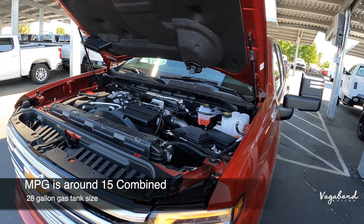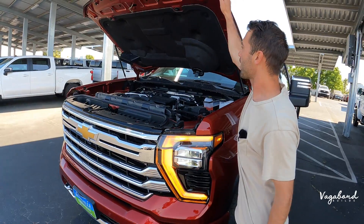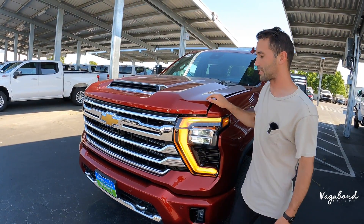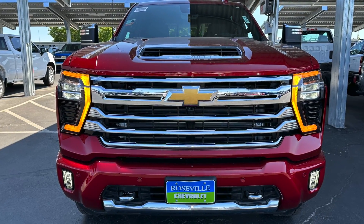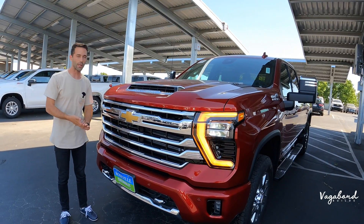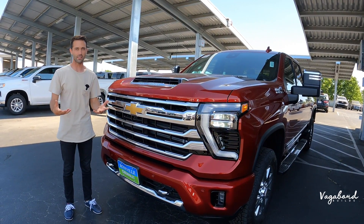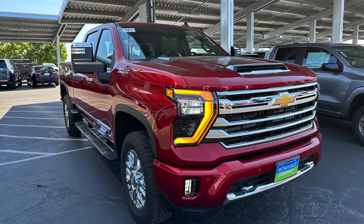For those who want to know about fuel economy, the combined MPG is about 15 miles per gallon with a 28-gallon tank on this diesel. If you opt for the 6.6-liter V8 gas engine, that will give you a different MPG and different towing capacity, so take that into consideration.